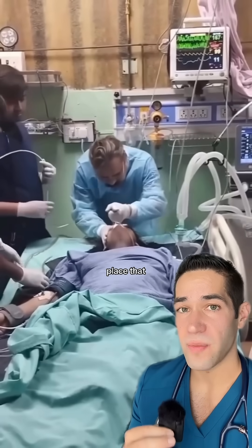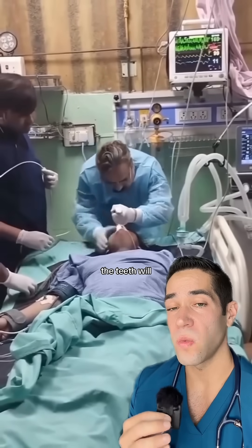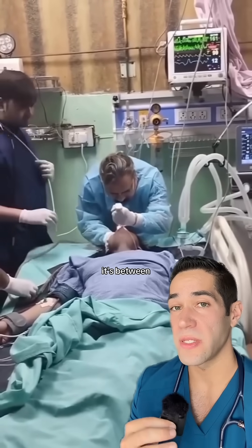He's trying to place that breathing tube but it's difficult, and if it doesn't look gentle, it's not. Sometimes the teeth will get damaged. It's between the teeth and life.